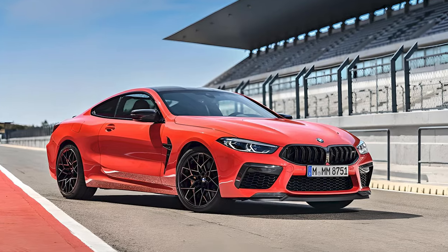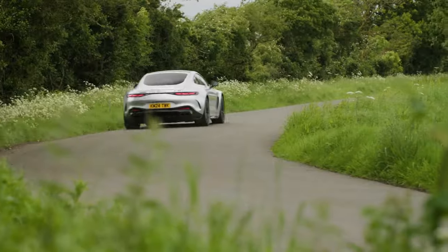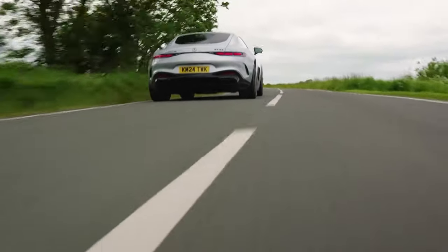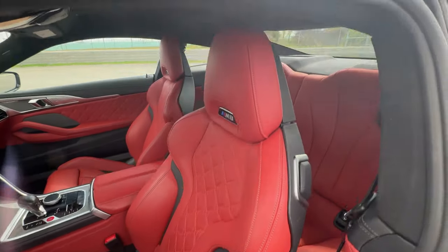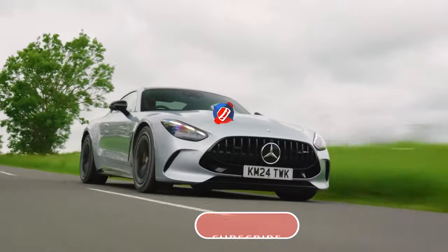Both are pricey, but you're getting top-tier performance and luxury for your money. The AMG GT with its pure rear-wheel-drive sports car experience, or the M8 Competition with its all-wheel-drive stability and luxury — which one would you pick? Share your thoughts in the comments.